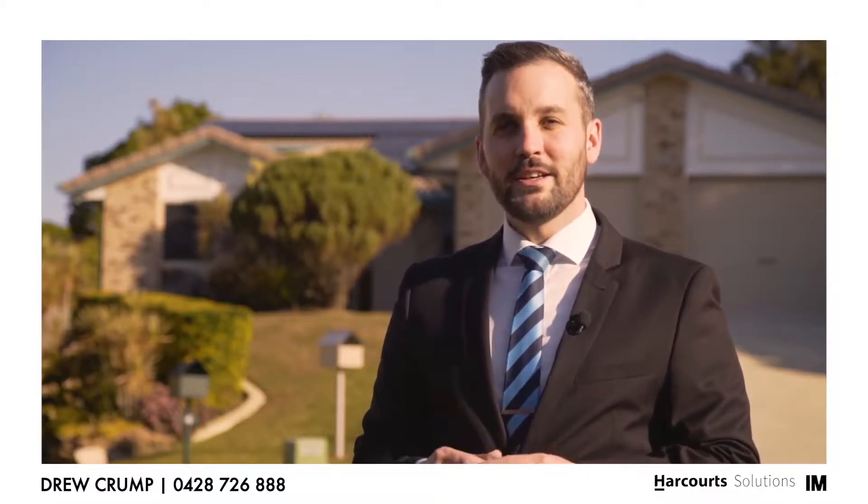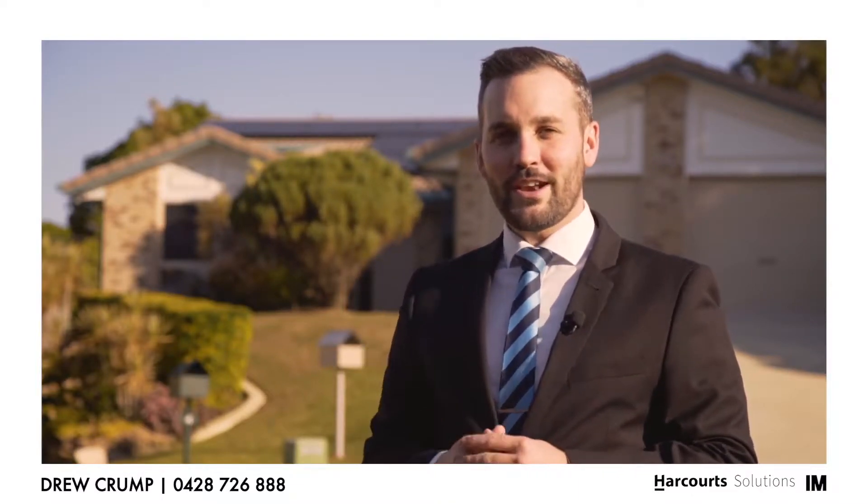Hi, I'm Drew Crump from Harcourt Solutions. Welcome to what I believe is one of the finest properties in Irana Hills, 6 Joan Court. Let's go inside and have a look.